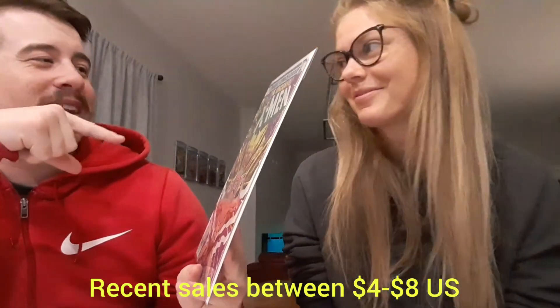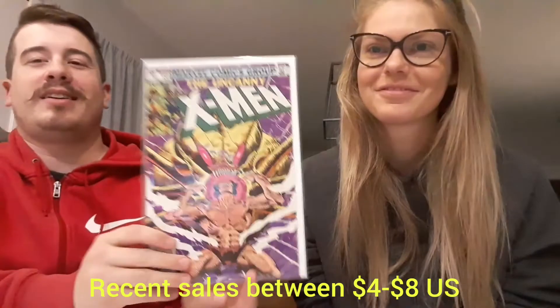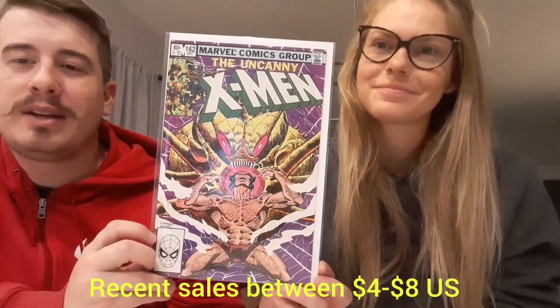Next up — X-Men number 162. This is an awesome book and I do not have this. I feel like there's some significance to this, I can't remember what it is though. Wolverine on the cover, looks like the Brood as well. It's in great shape, guys — really great shape. I need that for my X-Men run that we're slowly putting together passively as we go along. Look at that purple — it really pops.